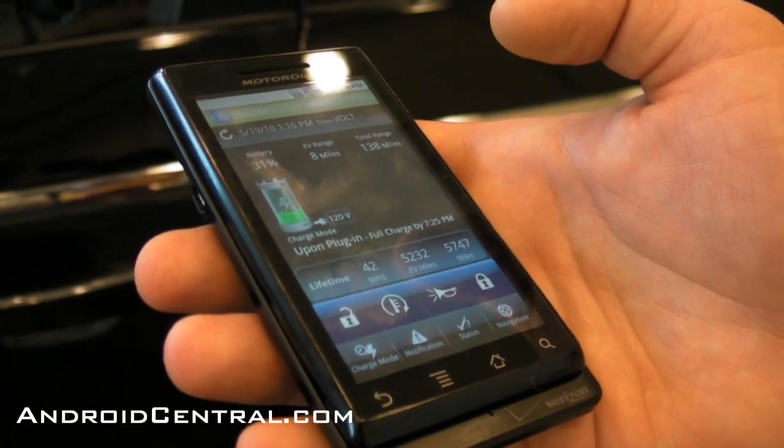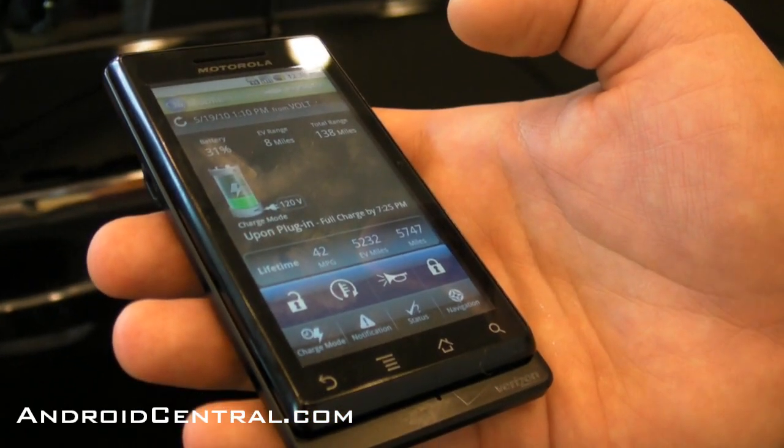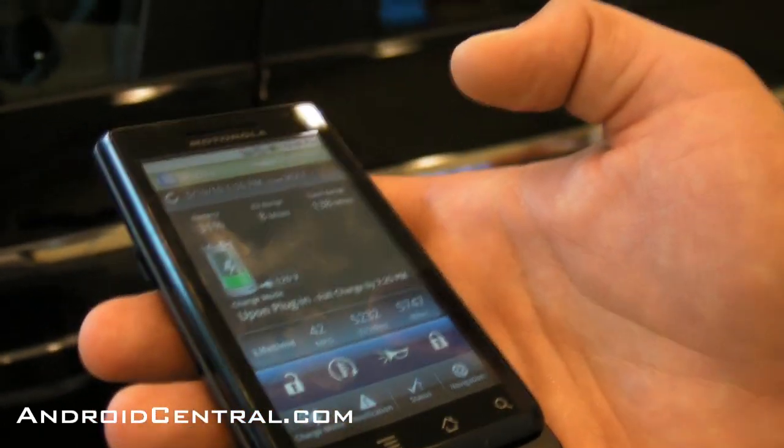Electric vehicle remote start is a little different. Basically, electric vehicles don't light on — they're just on. So it's really for your comfort, to set the cabin temperature to what you need.